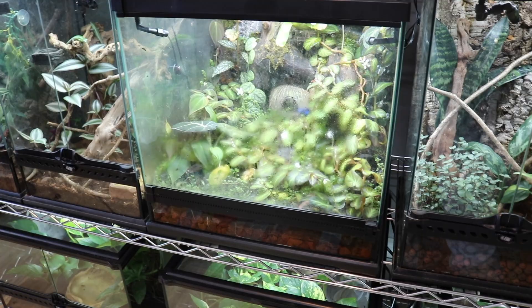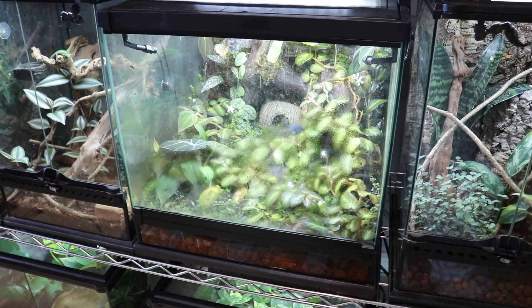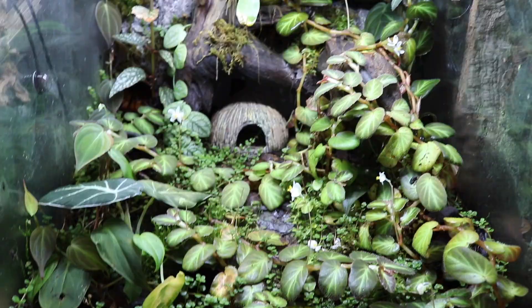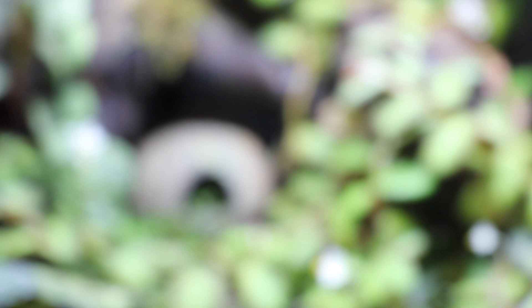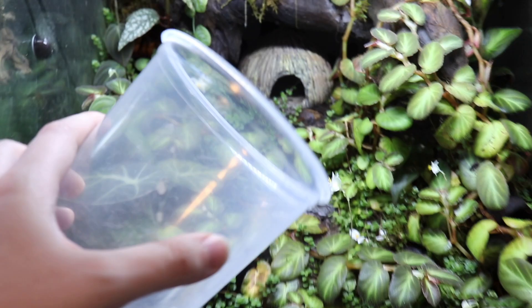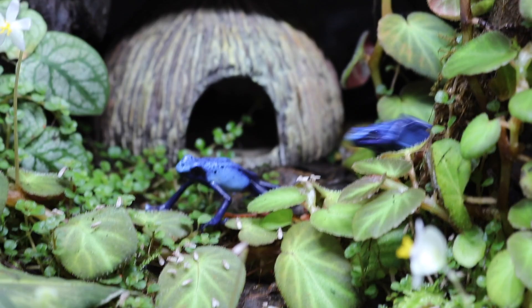Alright, so over here we have my dart frog enclosure. This is the 18x18x18 ExoTerra Frogs & Co dart frog enclosure. I've been using it for a few months now and I'm really enjoying it. Let's open it up and take a look at the frogs inside. Right as I come up here to start filming, both of my frogs hop into the very back corner that is super dark and it doesn't want to focus. Both of my frogs are back there — that's wonderful. I figured that food might hopefully help entice the frogs to come out, so flies have been added. There we go — there's the frogs.